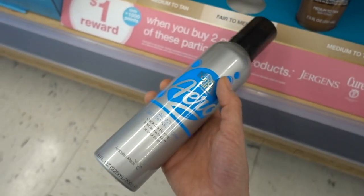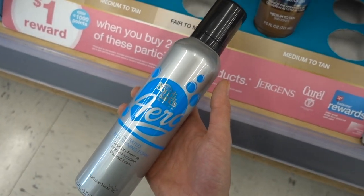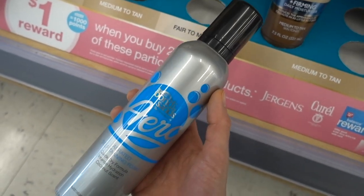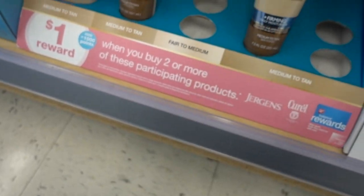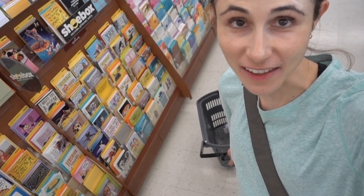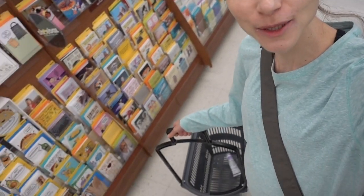Bondi Sands - I've always heard of this one. Comment below, do you guys use this one? The other one all the YouTubers use is Loving Tan. I'm kind of loving these draggy baskets they have at Walgreens - you can pick it up, it's got handles, or you can drag it like a cart. I love that.